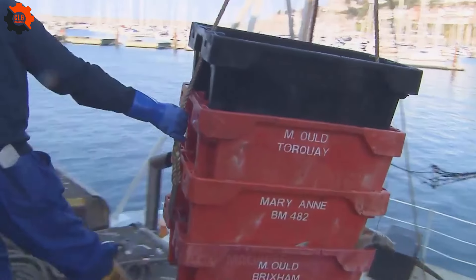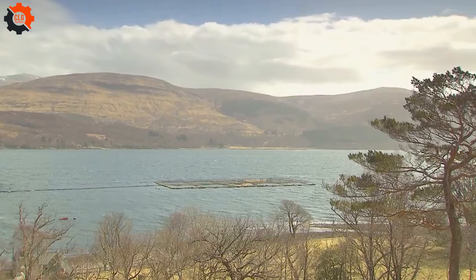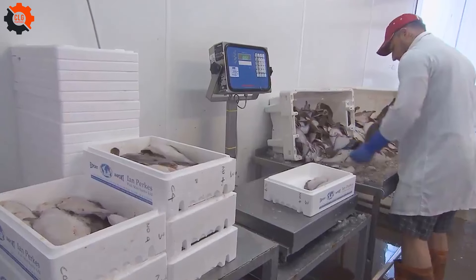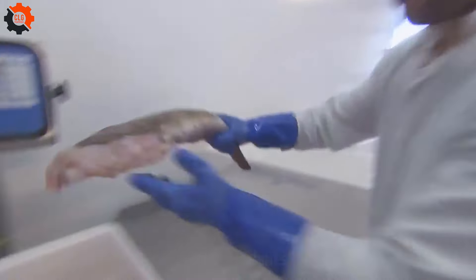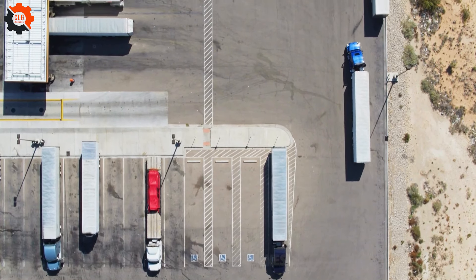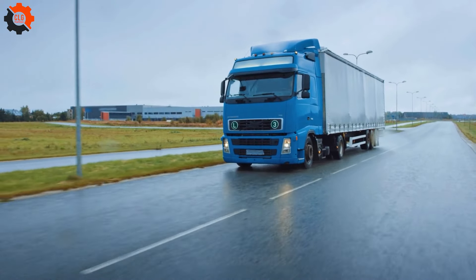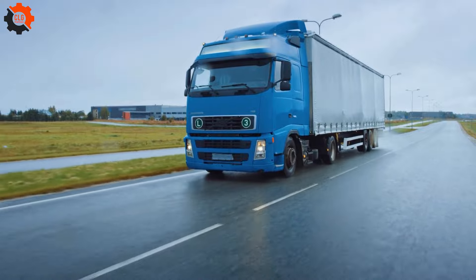Automated filleting machines, portioning machines, and vacuum packaging help maintain freshness and extend shelf life. The processed American sea bass is then shipped by refrigerated trucks, ships, or air freight to domestic and international markets. Proper handling and storage techniques are crucial in preserving the fish's quality until it reaches consumers.